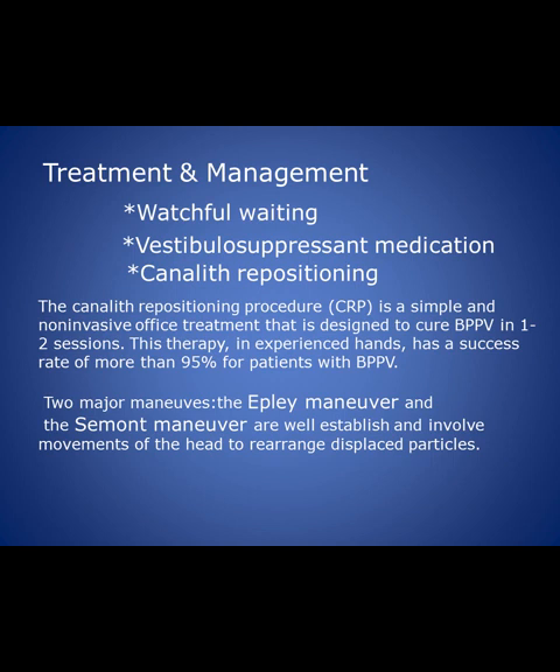Treatment management: in some patients it starts and settles down within a month with watchful waiting. Vestibular suppressant medication will not work well, because the sudden movement of the otolith causes such disturbance that suppressants will not act rapidly enough. If it is not settling down, we have to do canalith repositioning. The canalith repositioning procedure is a simple, non-invasive office treatment designed to cure in one to two sessions.